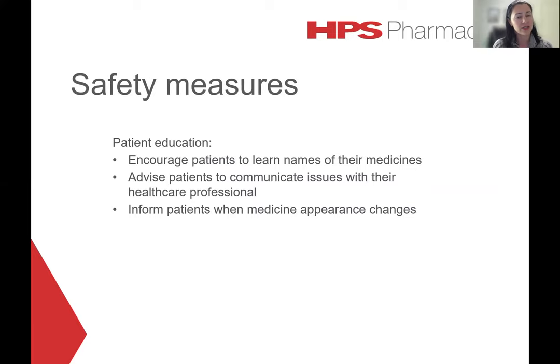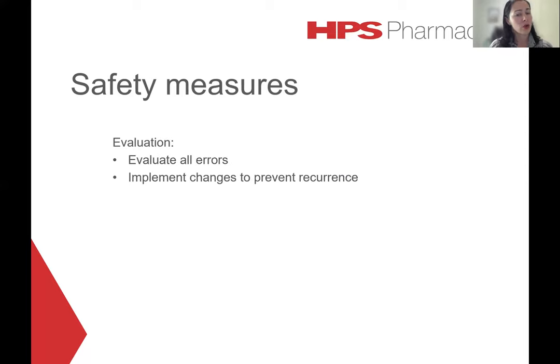Patient education is a really important step that can help minimise medication errors. Patients should be encouraged to learn the names of their medications and what they're using them for. Patients should also be educated to alert their healthcare professional if a medication appears different from what they usually take, or if they experience unexpected symptoms. It's important that patients feel empowered to discuss any concerns with their healthcare provider, as this is one way to ensure any medication error is identified and resolved in a timely manner. Patients should always be informed when changes occur to the appearance of their medicines, and all errors as well as near misses should be evaluated as a good opportunity to learn from mistakes and implement changes to prevent recurrence.